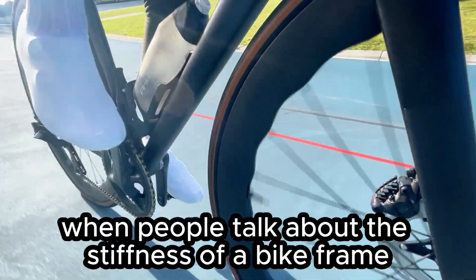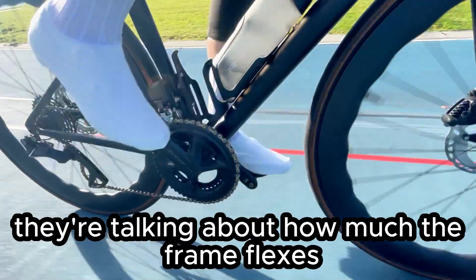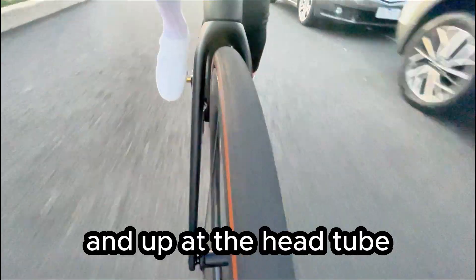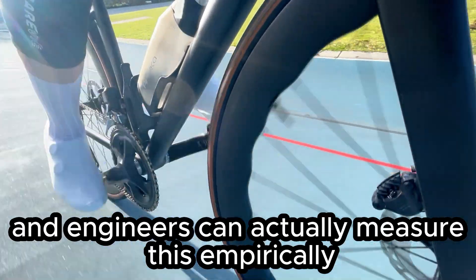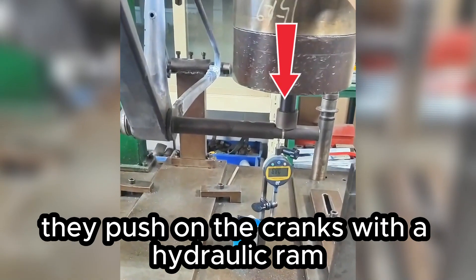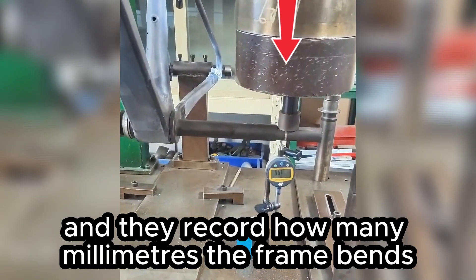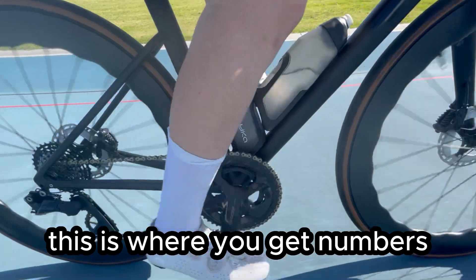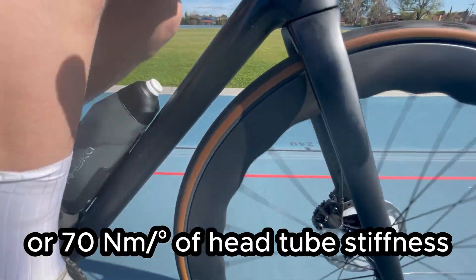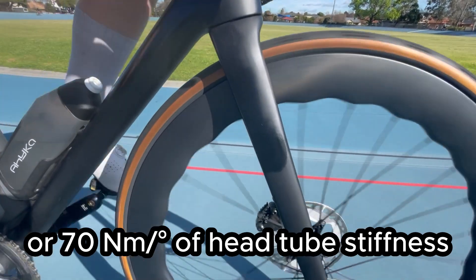When people talk about the stiffness of a bike frame, they're talking about how much the frame flexes when you apply a force into it — mainly down at the bottom bracket and up at the head tube. Engineers can actually measure this empirically. They bolt the frame into a jig, push on the cranks with a hydraulic ram, and record how many millimeters the frame bends. This is where you get numbers like 80 newtons per millimeter of BB stiffness or 70 newton meters per degree of head tube stiffness.